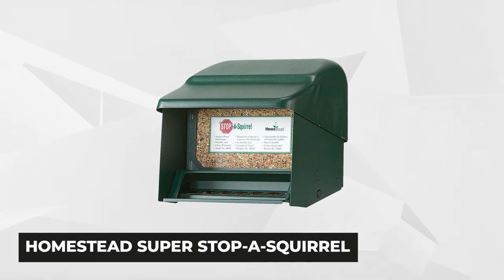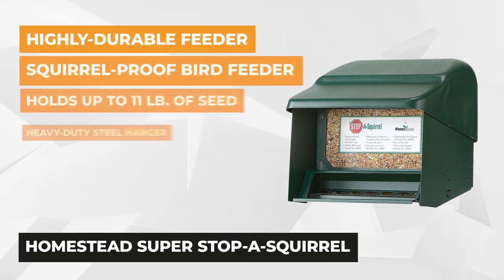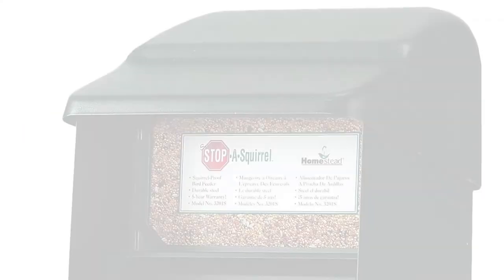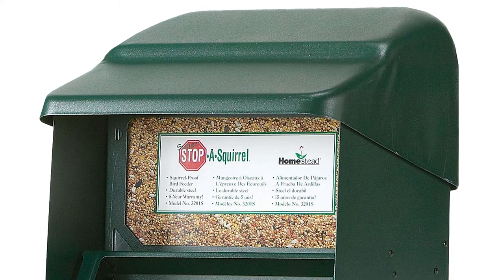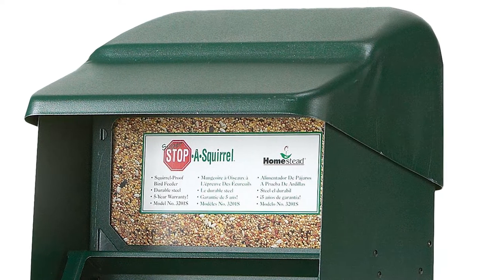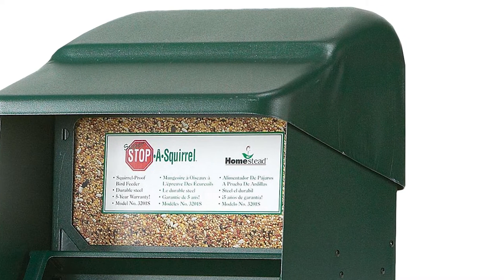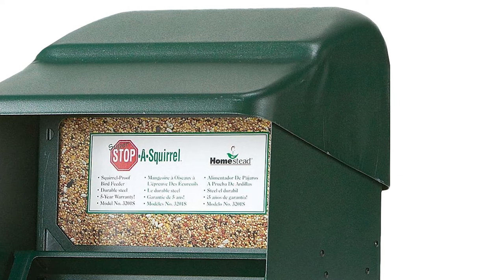Our first product is the Homestead Super Stop a Squirrel. This premium bird feeder is the perfect solution against the annoying presence of squirrels in your lawn or backyard. It's a highly durable feeder made of stainless steel and powder coated with a green finish. It's also compact and lightweight, and it comes with a heavy-duty steel hanger and mounting clips for trees or poles.